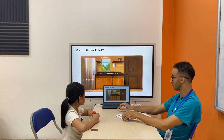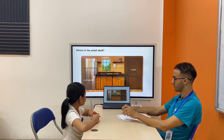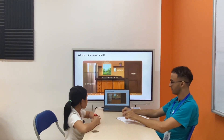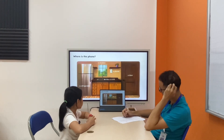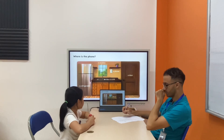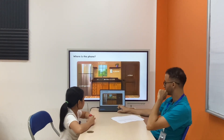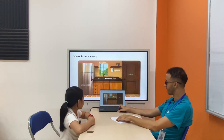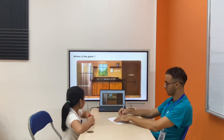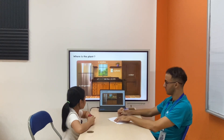Now, let's go for the other part. Where is the shell? The small shell. The small shell is between a refrigerator and a window. Now, next one. Where is the phone? The phone is under the big shell. Above. Next one. Where is the window? The window is above the thing. Above. Where is the plant? The plant is next to the dog.